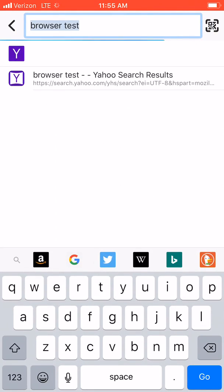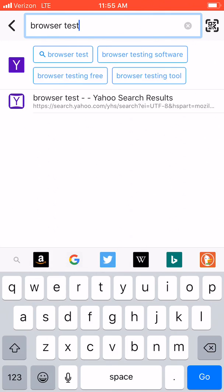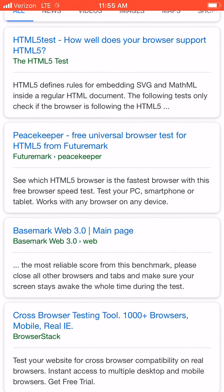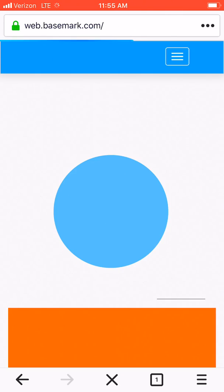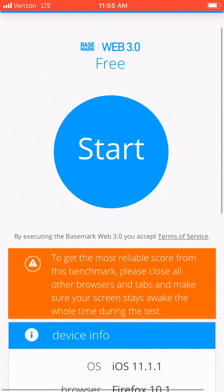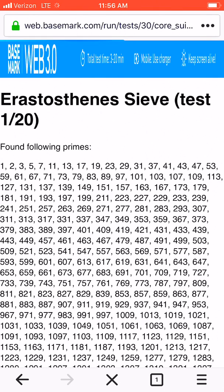One of my biggest pet peeves about Firefox is that they obviously don't like Google, so their default search engine is Yahoo, which I don't care for. I'm going to use Basemark and we'll see what the score is here for Firefox on iOS.